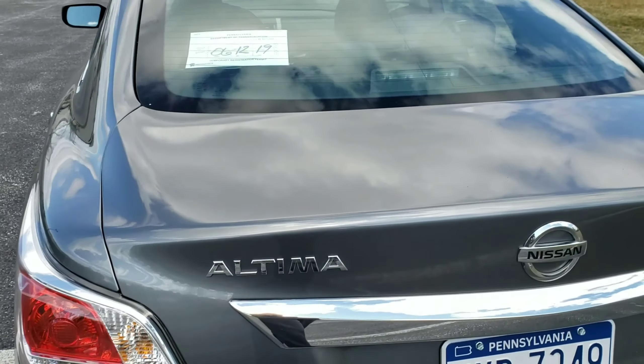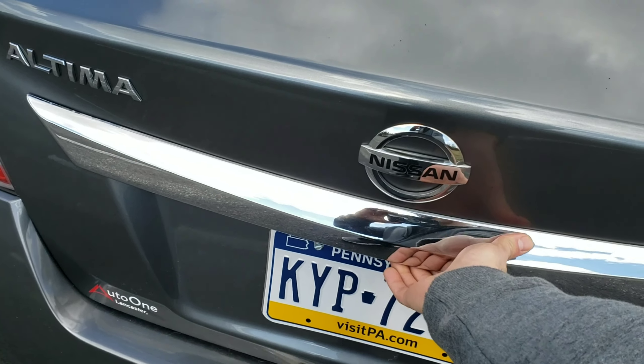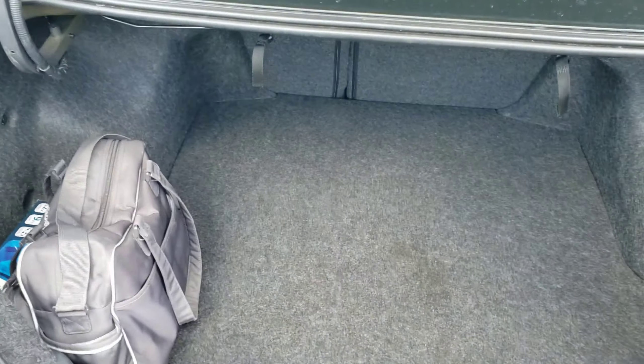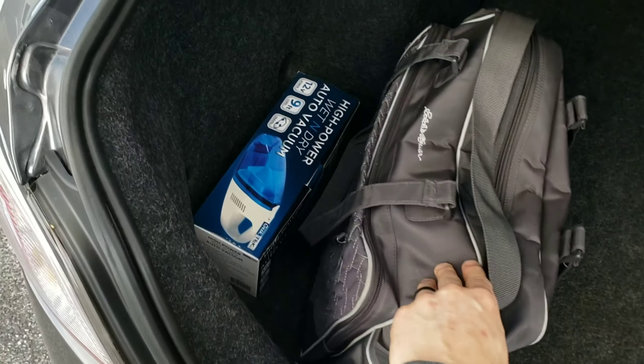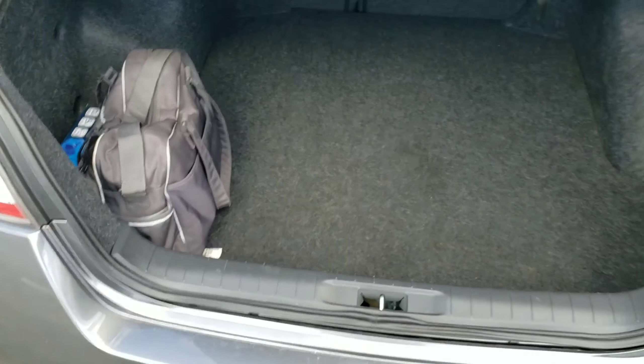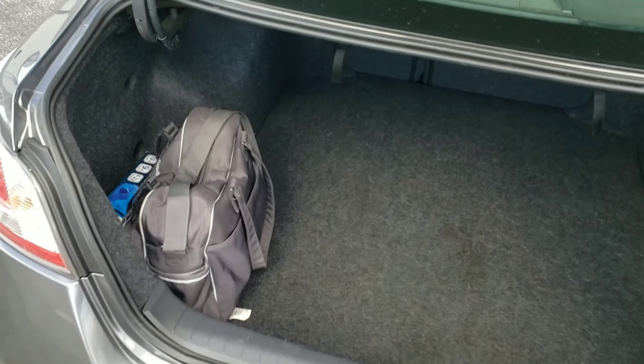The trunk is huge. I mean, you could fit 17 dead bodies in here. And there's a baby bag — that's gone full dad mode. I'm pretty sure you can hear her crying at the moment, so let's go take care of that.